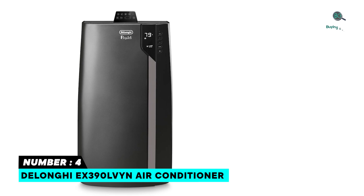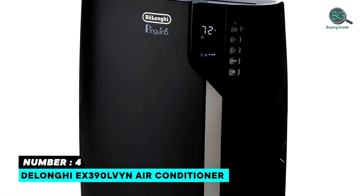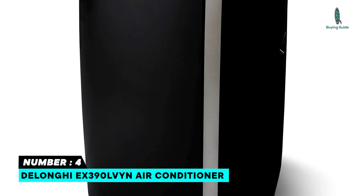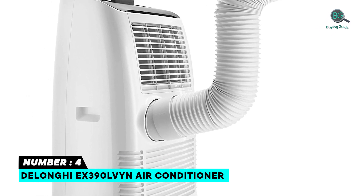With Cool Surround smart sensing technology, the PACEX-390 simplifies your comfort by using Bluetooth to monitor the atmosphere around you, and the machine adjusts settings automatically. When it comes to comfort, however, temperature is only part of the equation.